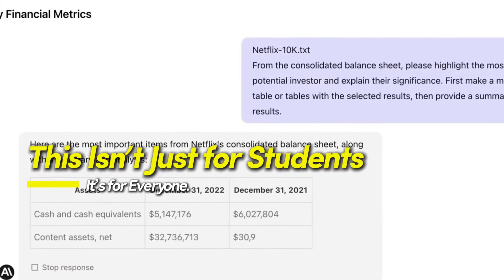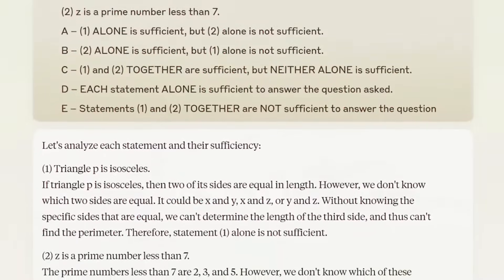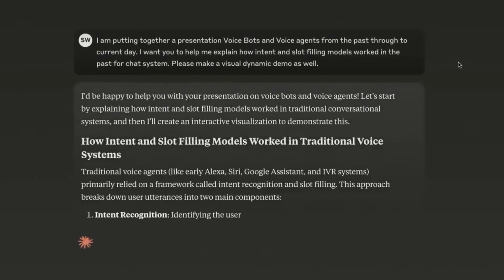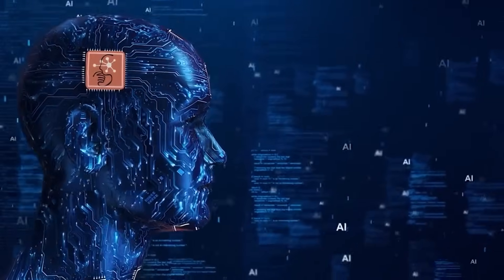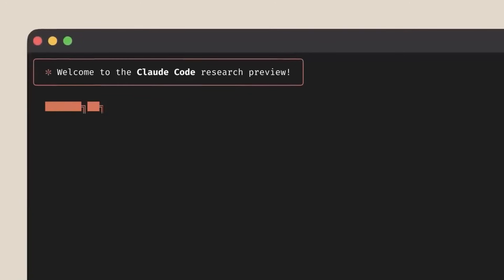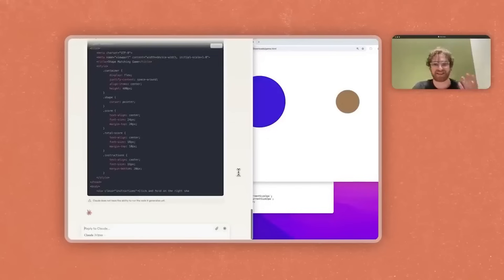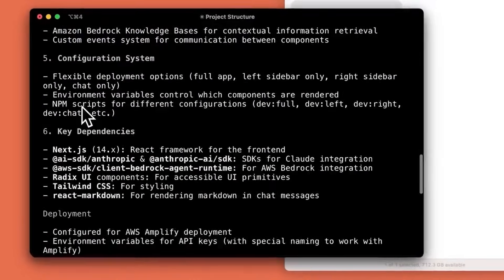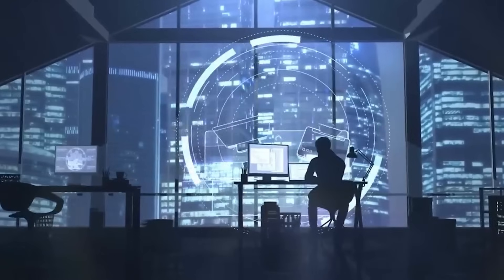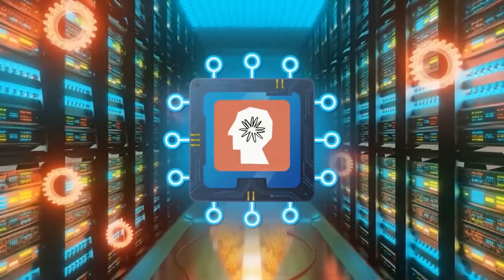Although Claude's learning mode is currently being piloted in academic institutions, its potential use cases extend far wider. In corporate training and upskilling, where traditional e-learning platforms often rely on static modules, Claude offers something more interactive. It can help professionals think through business challenges, structure persuasive arguments, or break down technical concepts. For instance, someone learning data analysis could use Claude to test their assumptions, not just get definitions. This adaptability is key for lifelong learners — people outside formal education, whether freelancers, entrepreneurs, or hobbyists — who can use Claude to deepen their skills. Because learning mode doesn't require structured curricula, it can function as a responsive coach for self-directed learning.